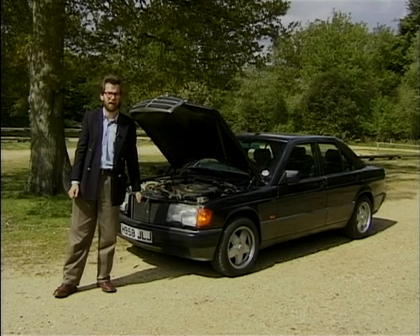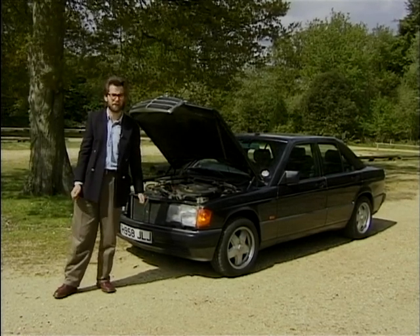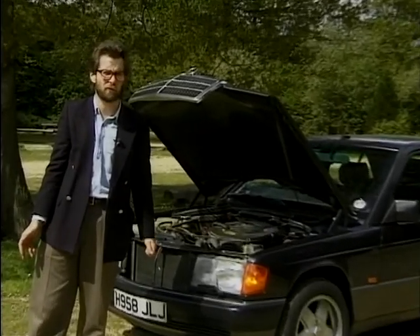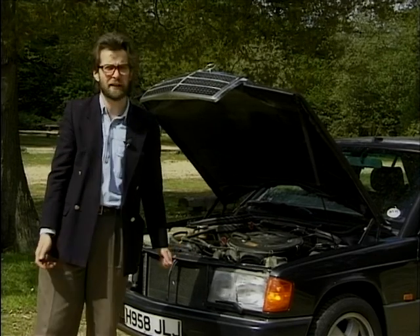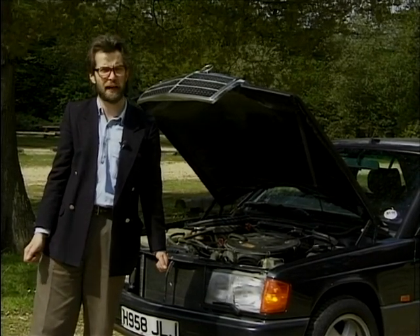Cars. Even today's modern, ultra-reliable, super-efficient models just can't stay away from garages. Whether you're filling up with petrol, checking the oil, checking the water or the tyres, or even having it serviced, every modern road user is a frequent user of the garage.